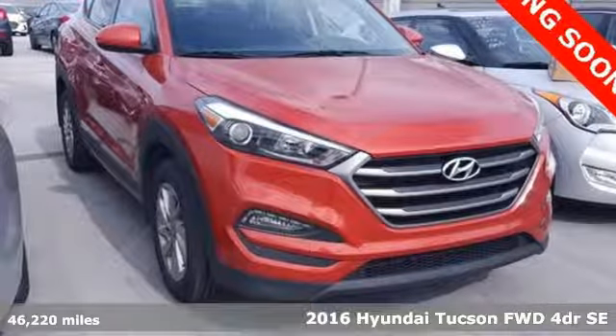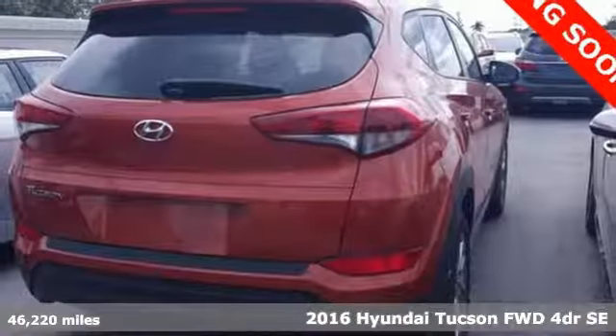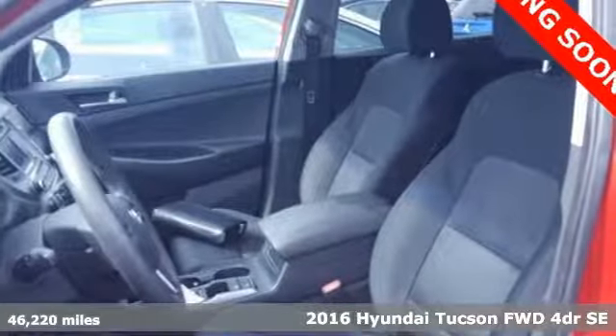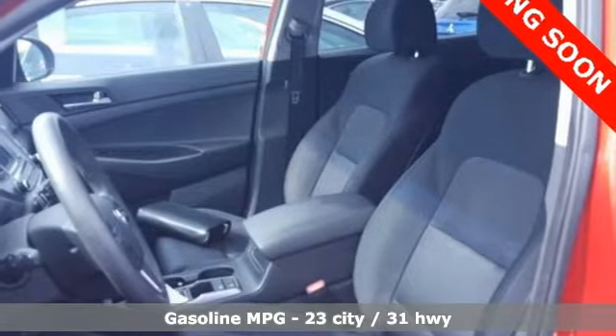It's a 2016 Hyundai Tucson, built with an eye towards fuel economy and a right foot toward performance. A great vehicle is comprised of great features like these.